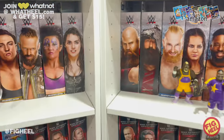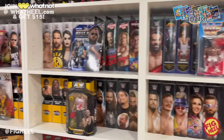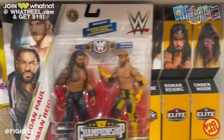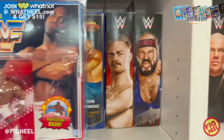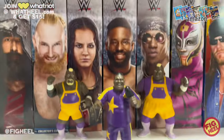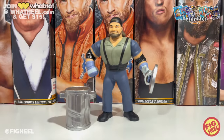That was our gets for this week! Let me know which one is your favorite and what your favorite thing you got this week was. Hope you guys liked this video — don't forget to like, comment, and subscribe. Follow me on Instagram, TikTok, and Twitter at Fig Heel. Pick up the Wrestling Figure Encyclopedia on Amazon.com or heelbooks.com, and join Whatnot at whatheel.com to get $15 off your first purchase. We'll see you on the next one — happy Sunday!